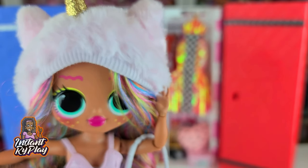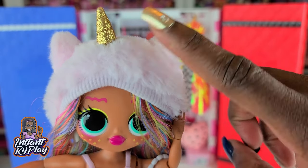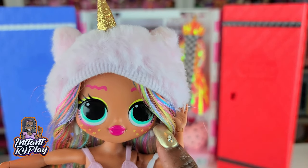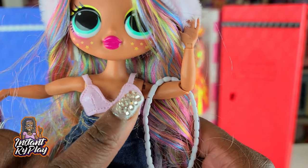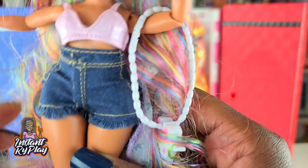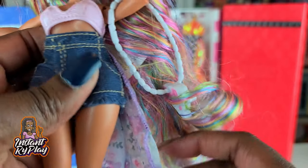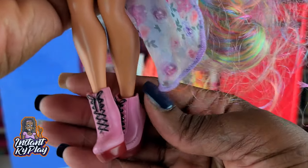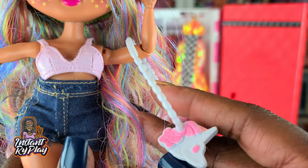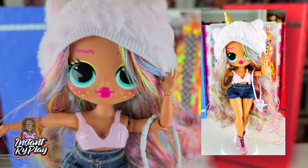This of course is my girl Neonlicious — I think she looks so cute. Her little hat with the hair I borrowed from one of my Na Na Na Surprise dolls to give her a different look. The rainbow hair looks fabulous on her. She's got the Candylicious top, and these little jean shorts she borrowed from one of my Minnie Mouse fashion packs. The pink Timberland-style boots I got online, and the little purse came from one of my Snap Star dolls.